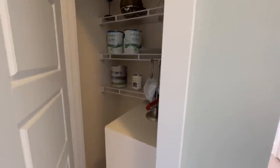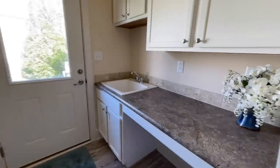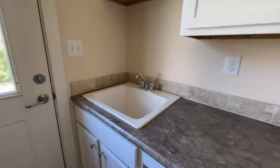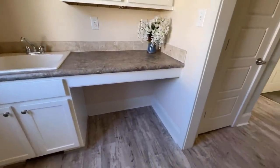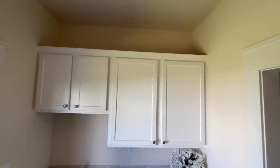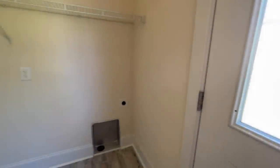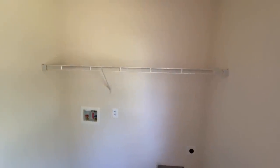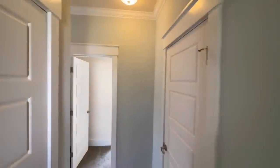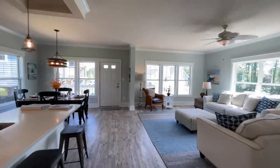Opposite the half bath, you have another storage closet. Then you come into your utility room with a nice deep wash basin, a changing table, a little storage area, and some more cabinets. There's some space above, and then you have your back door. On the opposite side, you have your washer and dryer hookups. And look at even the door casings — how often do you see that on a modular home? You also have crown molding going all the way throughout this home.